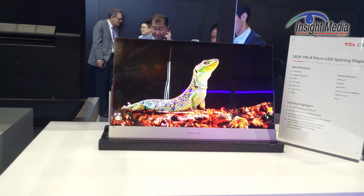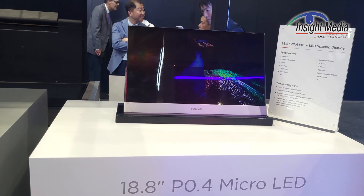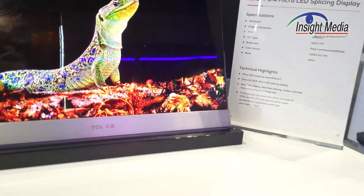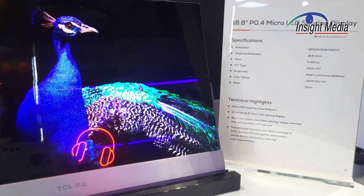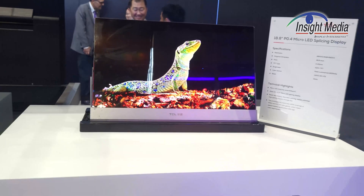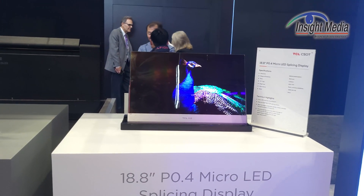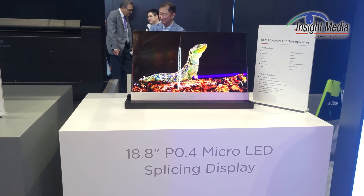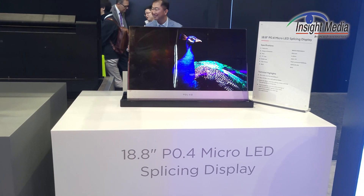The image quality looks very good. There's good contrast, and the luminance looks good — 1,200 nits. That's sort of okay; it'll probably need to be a little bit higher, though maybe not that much higher for a TV because of the high contrast ratio. Looking good here. No commercialization plans announced — it's still a prototype.